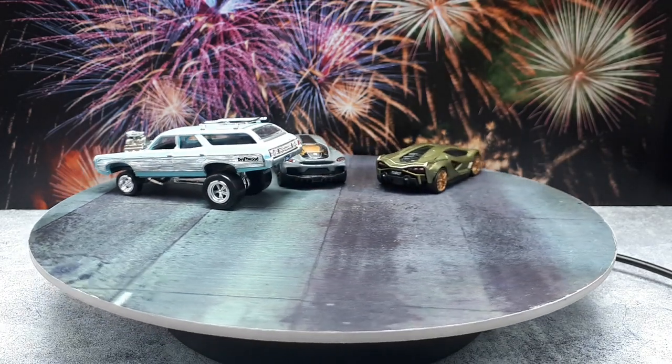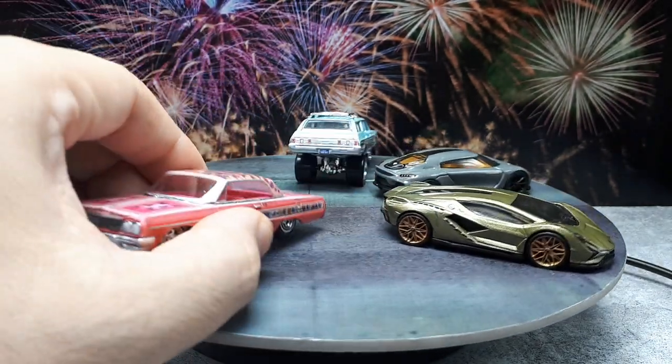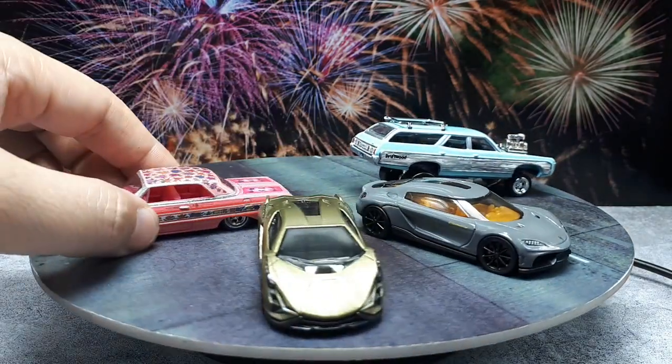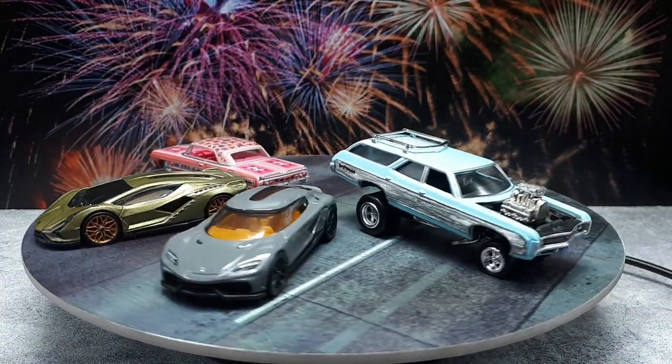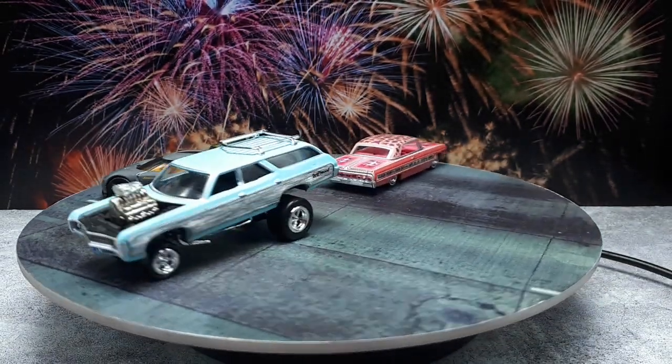Greenlight, for the price, put out this Gypsy Rose in their lowrider series and I think it's nice — the graphics are really impressive factoring in the price. The only thing I don't like is how the headlights are stark white; it would be nice if they printed details on them like Hot Wheels does, but overall it's a solid release.